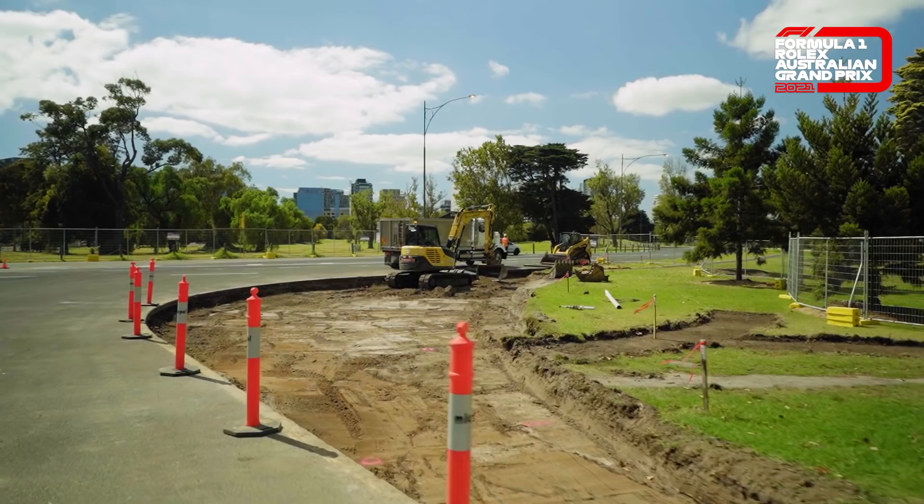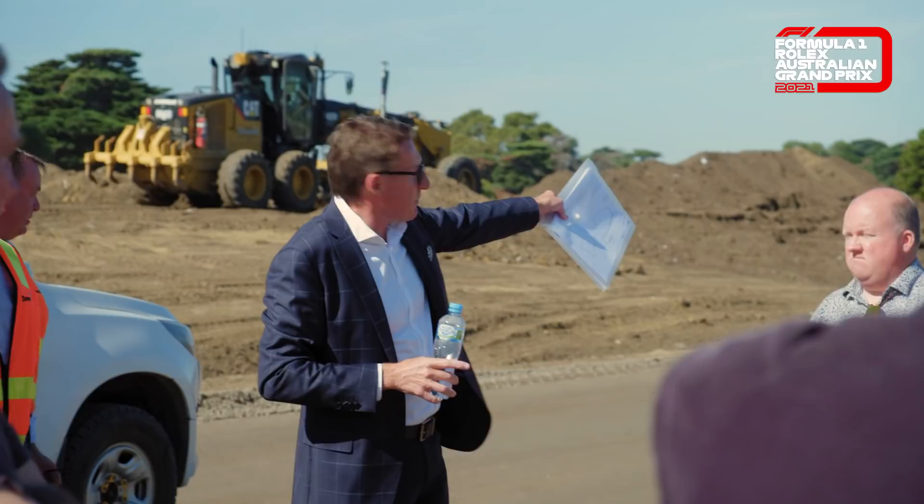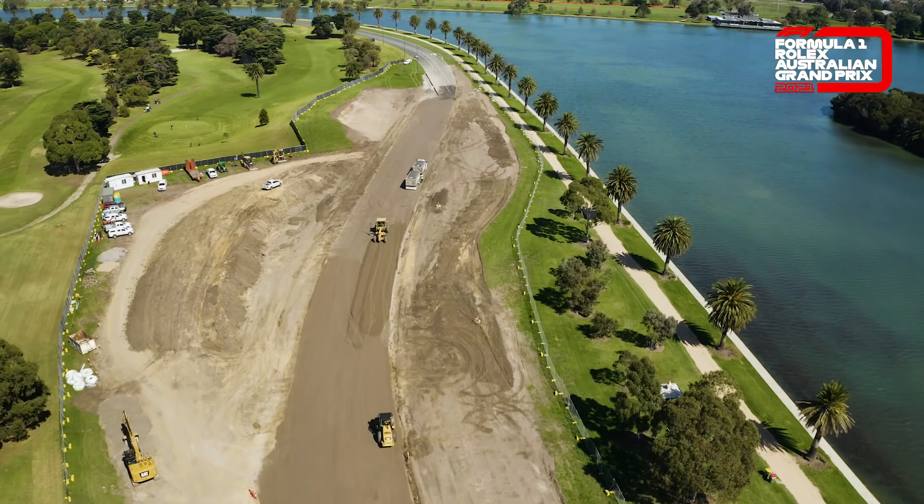It's going to be faster and more challenging. The character of the track has stayed — we've kept the hero corners at turns 11 and 12 — but the way the track will be configured will be better for racing and will certainly encourage overtaking.